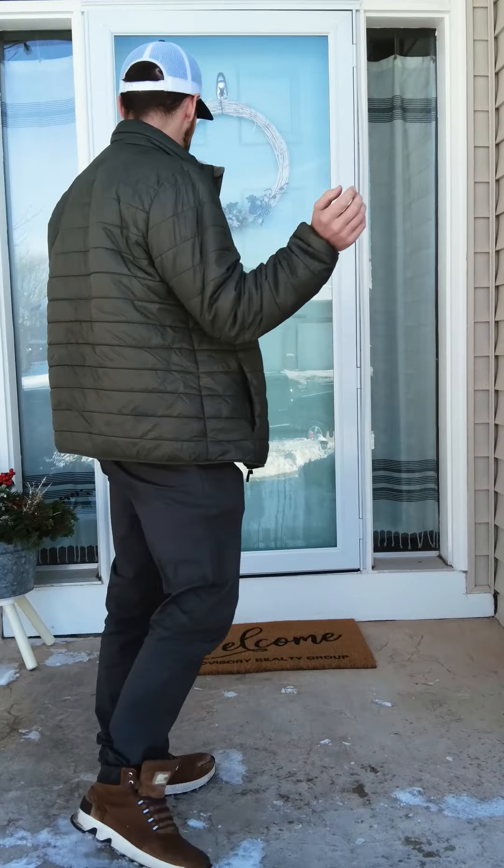I'm here at 1508 Anna Street, our latest listing in Elko. It's a beautiful 2003 two-story home. Let's go check out the inside — I think you're going to like it.